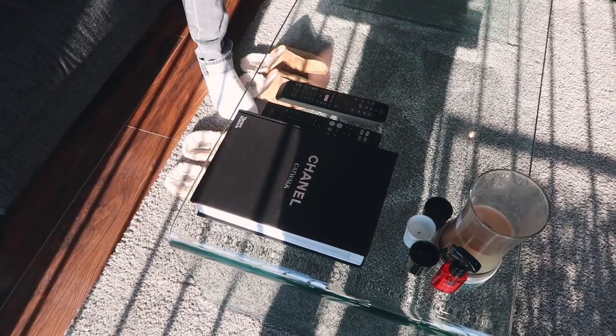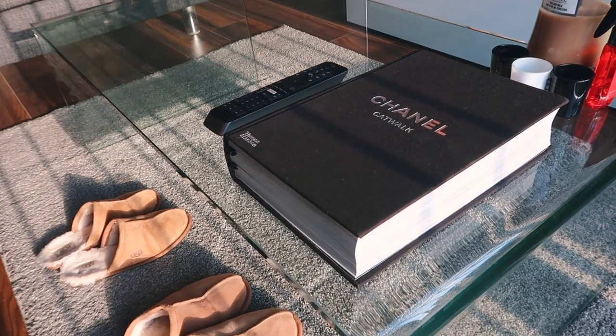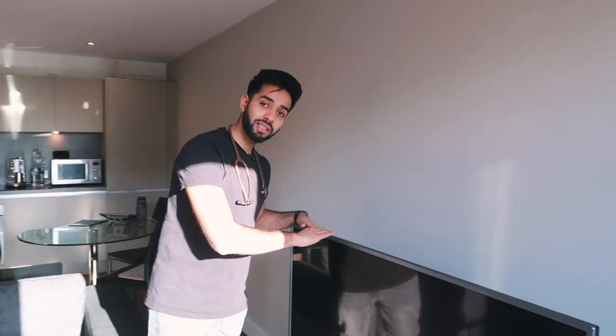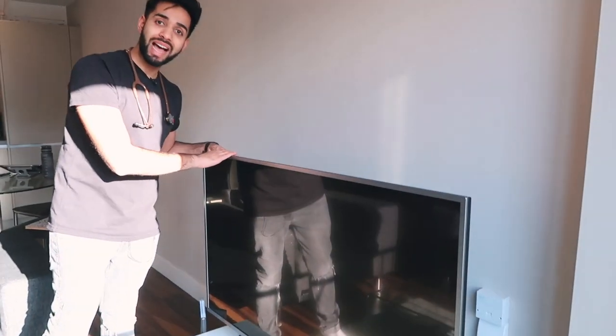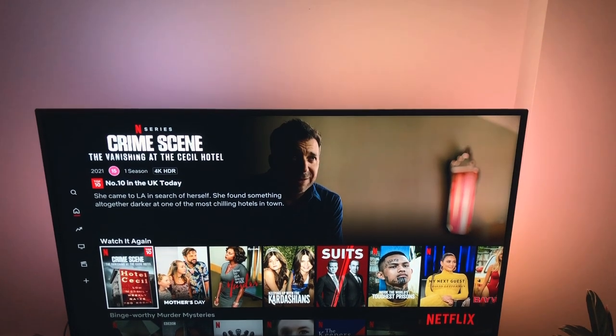This is the living room. In here you can see a Chanel catwalk book — basically just here for show, no one's actually read it. It was a gift to Sam, but it's a bit of a hindrance because I'm constantly living in fear that I might spill something on it. We've also got the prized possession, which is the Philips Ambilight TV — a 55-inch bad boy. Any bigger and it probably wouldn't fit the room properly.